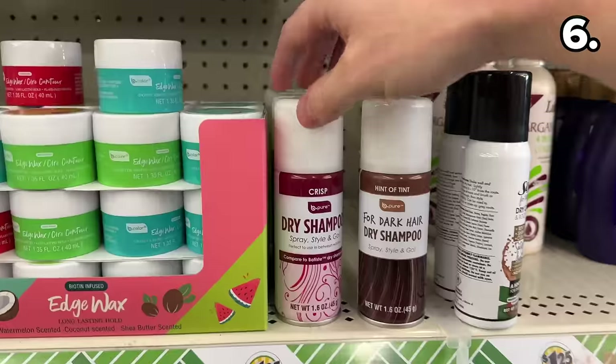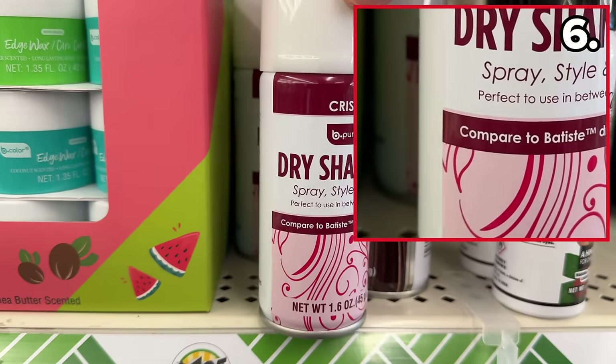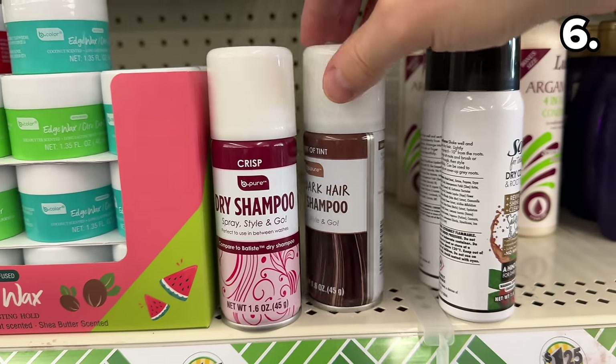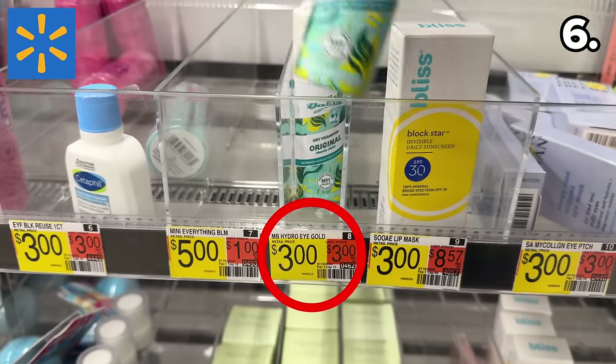Point six begins with a dupe of the Batiste Dry Shampoo. This is further reinforced by the marketing on the bottle, hinting at the very similar ingredients. You get more product for half the price at Dollar Tree versus what the travel version sells for.